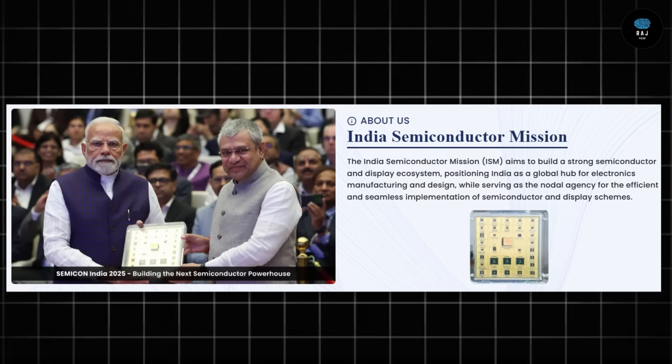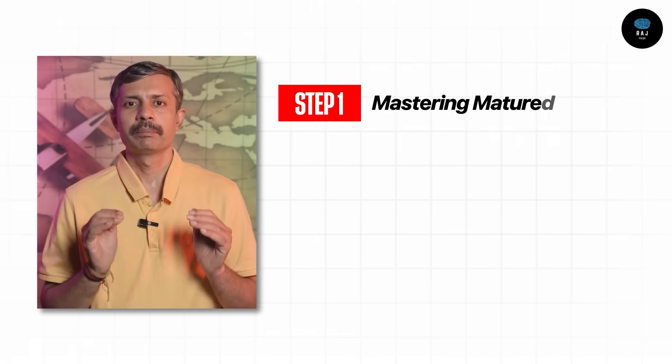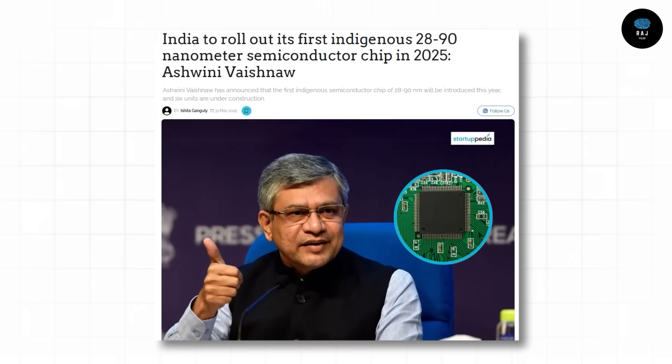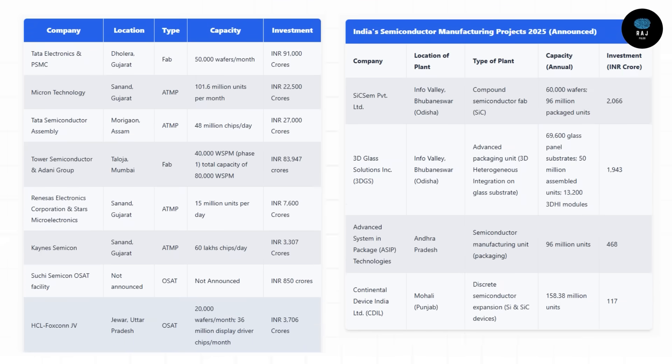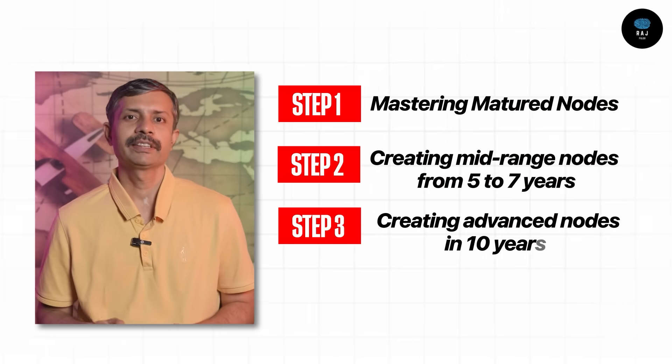India has a Semiconductor Mission with significant investment and policy support. The government has an overall strategy with a clear timeline. Step 1: Master mature nodes, with a strong foundation in 65nm to 28nm — backed by an $18 billion investment, with companies like Tata PSMC, Micron ATMP, HCL Foxconn, and Bosch. Step 2: Within 7 years, develop mid-range nodes with 16nm to 14nm production capacity. Step 3: Long-term vision is advanced nodes — 7nm to 5nm.